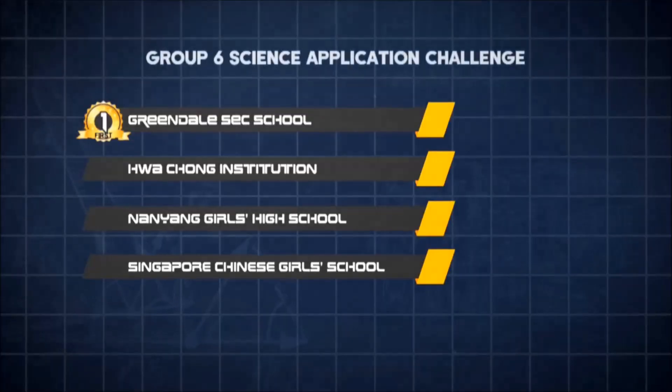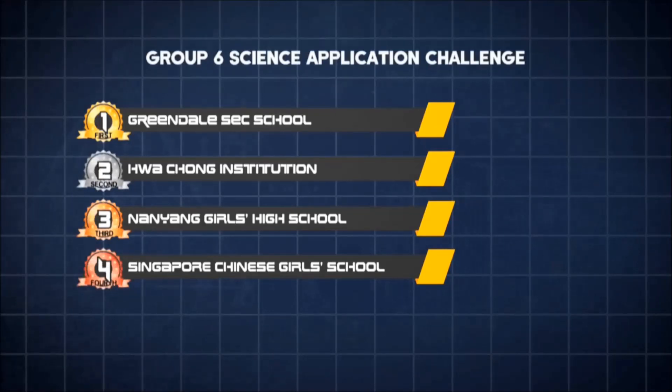The argument being: if you have the least mass to accelerate, you need the least amount of energy. So while most cannons sputtered, Greensdale Secondary's fired the highest, followed by Huachong Institution, who did well with their presentation.